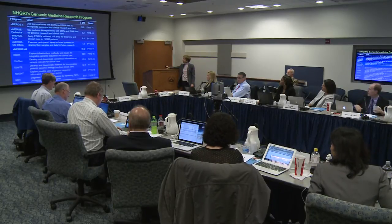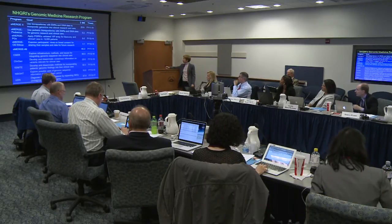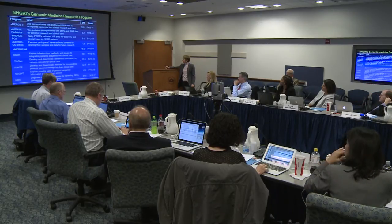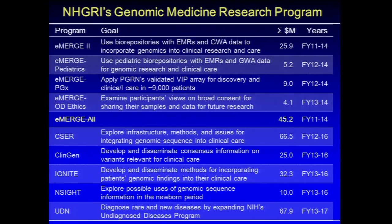Other programs in genomic medicine include CSER, at considerably larger size; ClinGen, our database of clinical consensus information on genetic variants for clinical care; IGNITE, implementing genomic medicine in settings without prior experience such as family practice clinics and military settings; INCITE, our newborn sequencing program; and the Undiagnosed Diseases Program.